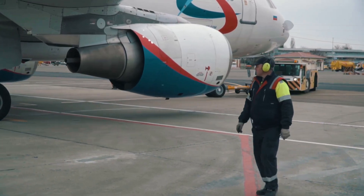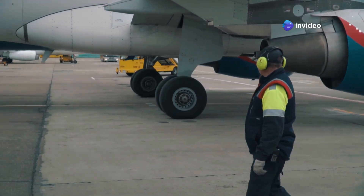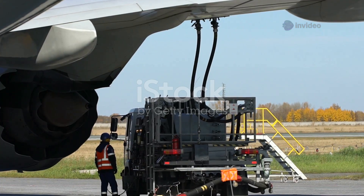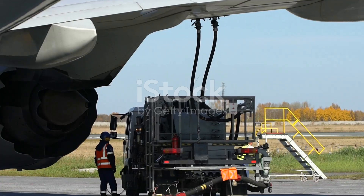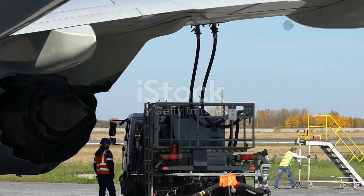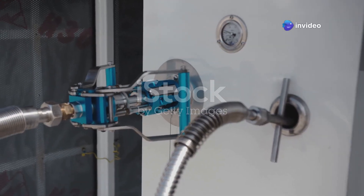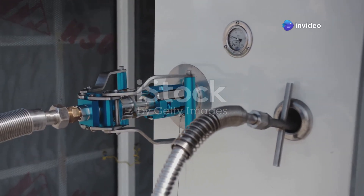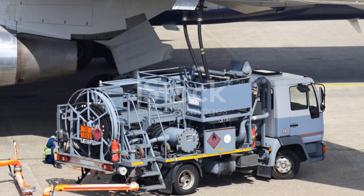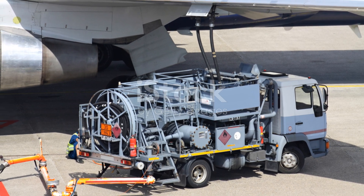The second method, underground hydrant systems, is prevalent at larger airports and offers increased efficiency. A network of underground pipes transports fuel from a central storage facility to designated hydrant points located along the apron. Specialized vehicles called hydrant dispensers connect to these hydrant points and deliver fuel to the aircraft via a large diameter hose. This method eliminates the need for fuel trucks to constantly travel between the fuel farm and the aircraft, reducing congestion and improving turnaround times.